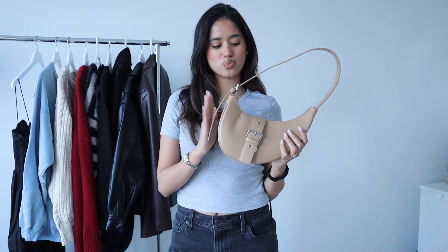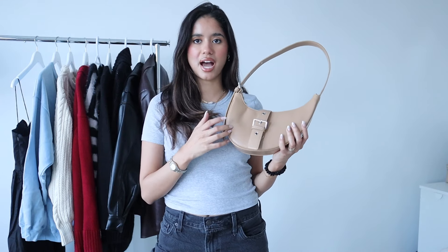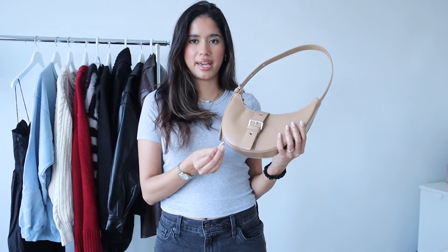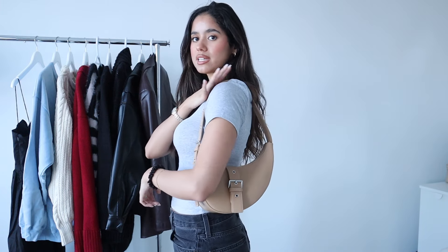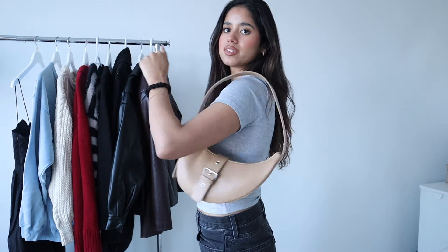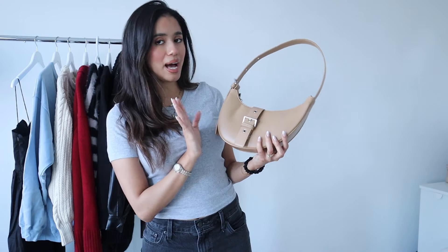For accessories, I have this really cute bucket bag. I love the belt buckle detail at the front — it gives it a really nice touch. I also love this shade of beige; it's like a nice tan sandy beige. It falls perfectly on your shoulder at the perfect place and is super comfortable to wear. I also loved that it has this half-crescent type shape to it — it reminds me a lot of the Dior saddle bag, which I absolutely love.